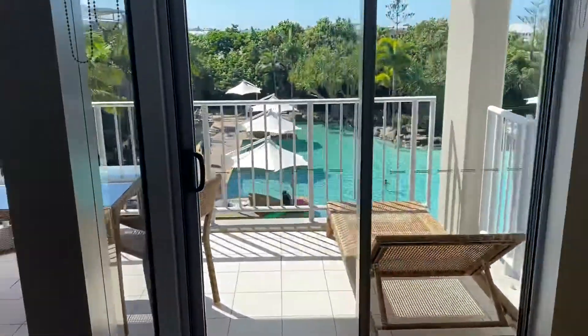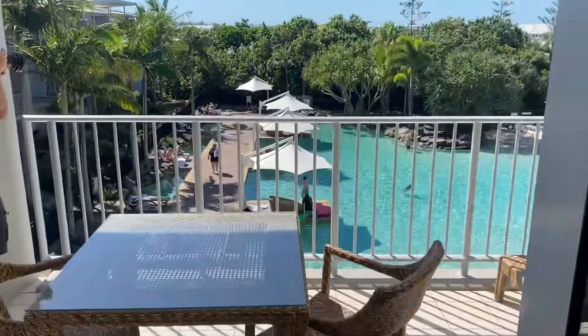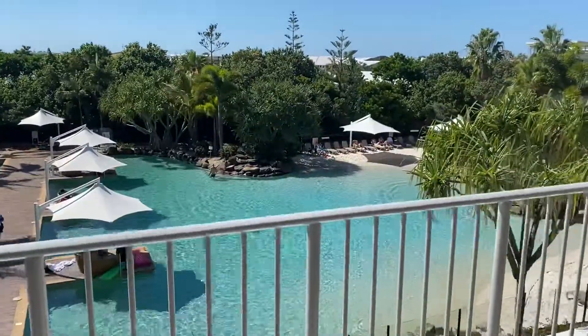The key thing again is the views that you get from the balcony. Please give me a call if you'd like to inspect.